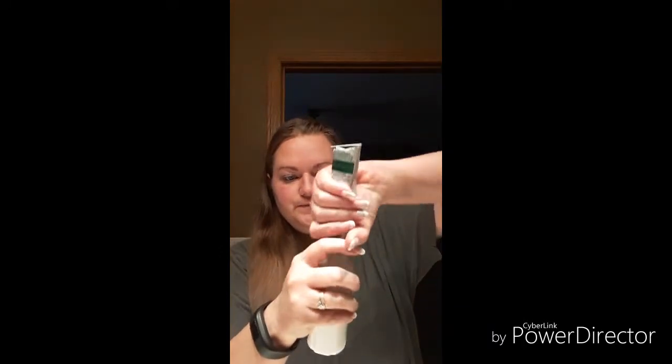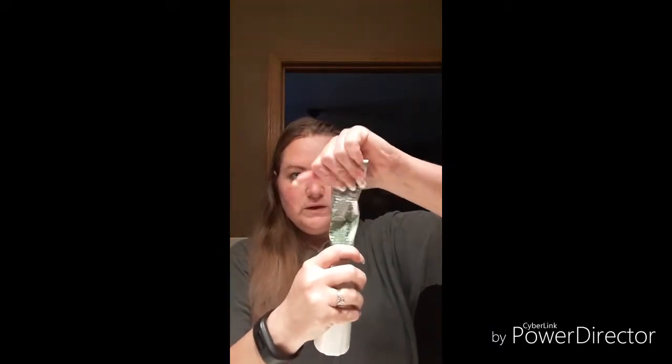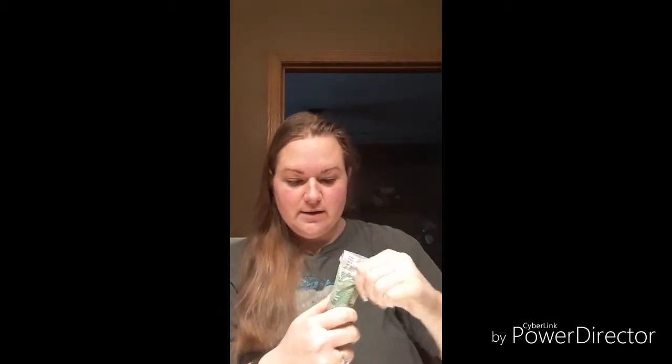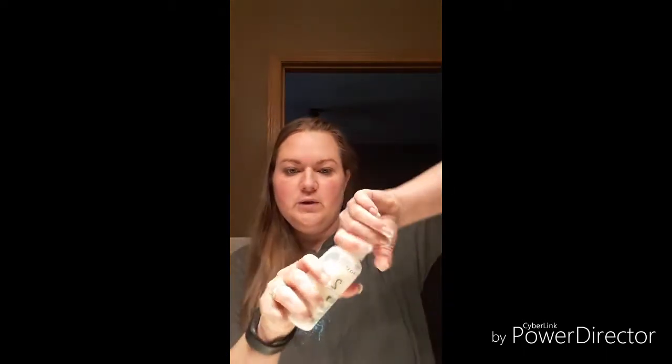I'm not gonna hang out with you guys through this entire process, but I will come back once I am done, washed up, and dried to show you the finished color. I'm gonna get every little bit of stuff out, put the lid back on, and we're going to shake it up.